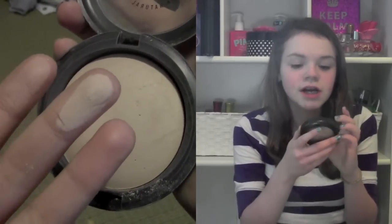My favorite powder for the month of January is the Mineralize MAC Skin Finish Natural in the shade Medium. I really like this because I've had it since last year and I still have not hit pan on it yet. It's really good especially to put over your foundation or BB cream to just set it off.